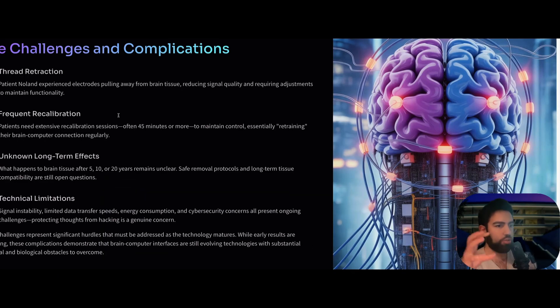These aren't just technical achievements, but the challenges are important to talk about. Patient Nolan has experienced some electrodes pulling away from brain tissue, reducing signal quality and requiring adjustments to maintain functionality. There is also a frequent need for recalibration — patients have needed extensive recalibration sessions of up to 45 minutes or more to maintain control and retain their brain-computer connection. Unfortunately, we don't have long-term studies, so we don't really know what happens to the brain tissue after 5, 10, or 20 years with these electrodes inside the brain.